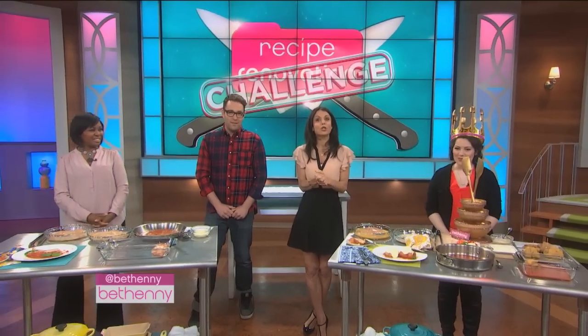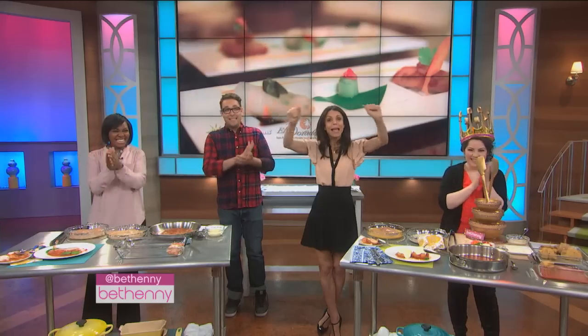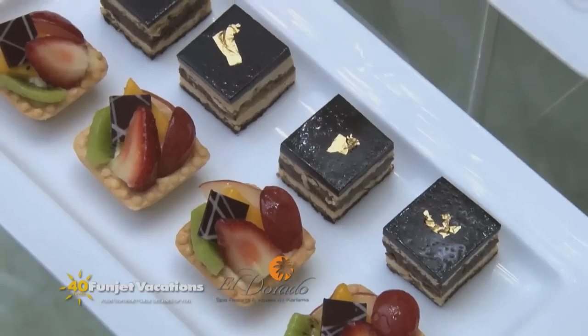Congratulations, Aileen — you won a culinary seven-night getaway for two to the gourmet, all-inclusive El Dorado Royale, a spa resort by Karisma in Riviera Maya, all compliments of Funjet Vacations.